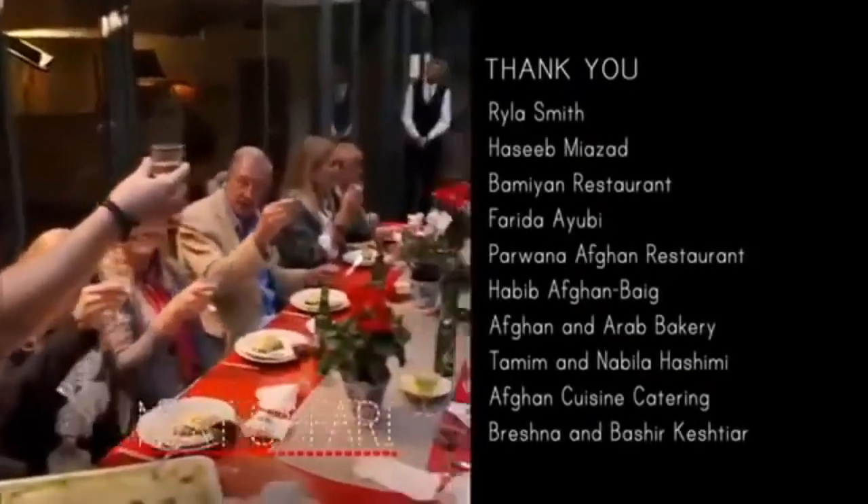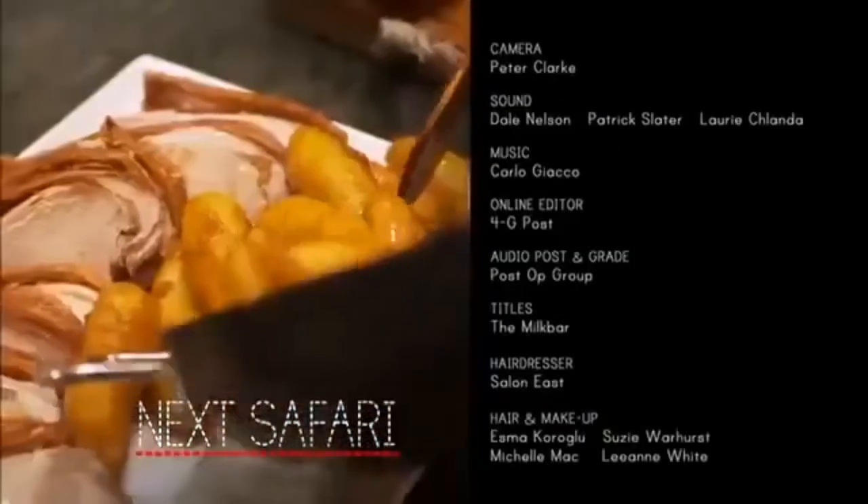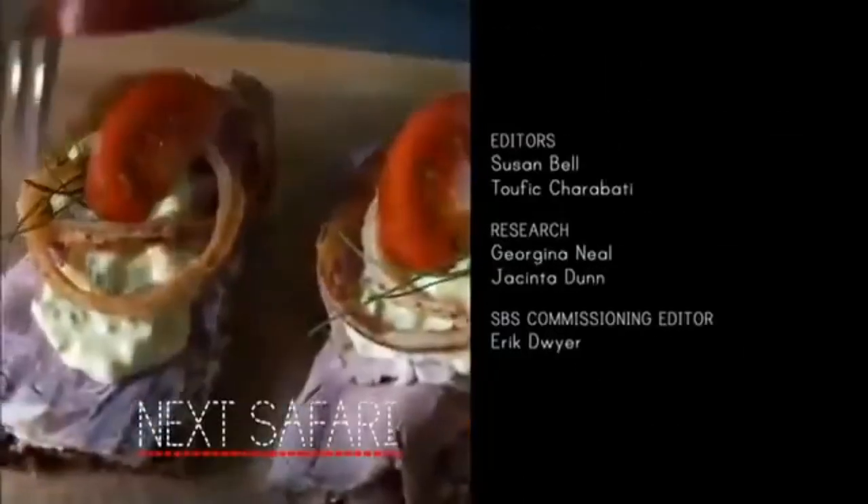On our next food safari: Danish food — from the most sensational gravlax to dense bread, beautiful roasts, and the best open sandwiches.